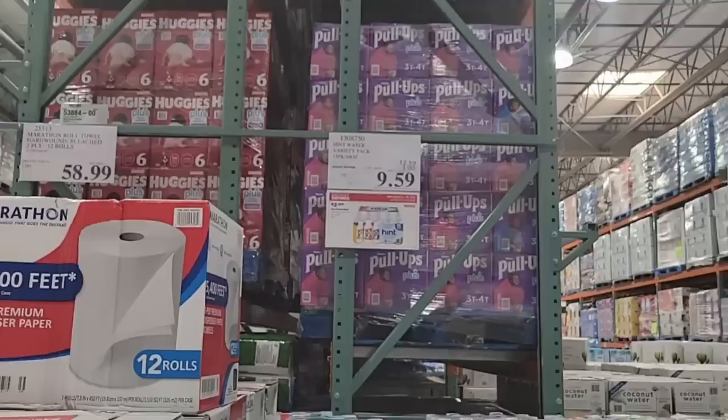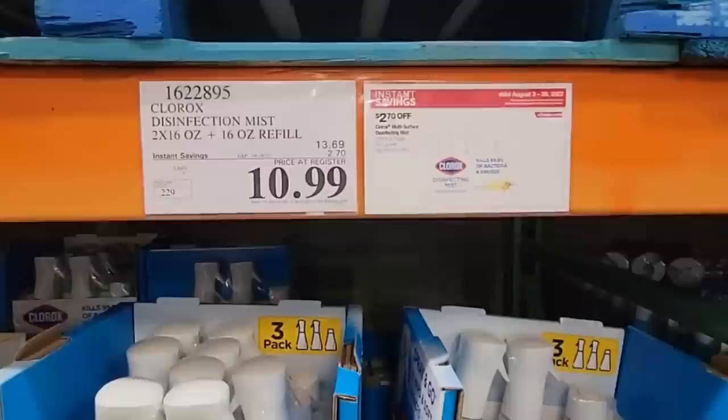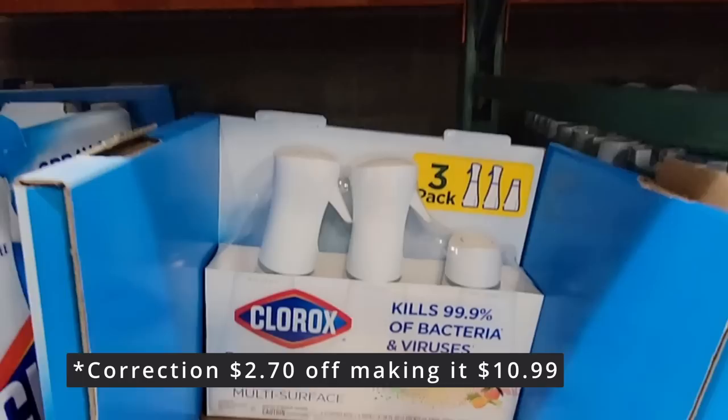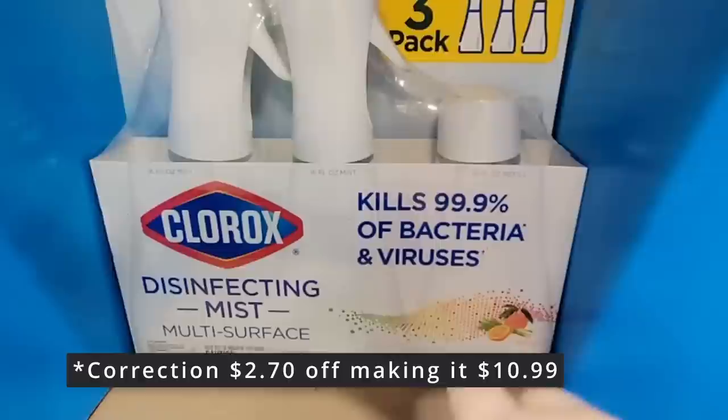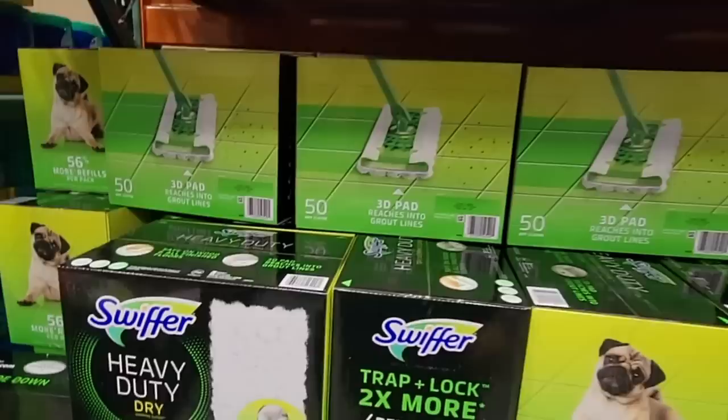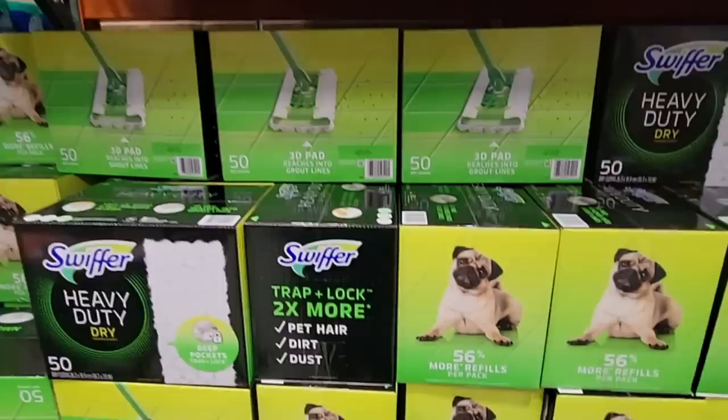Here is the Hint Water — a package for only $9.59. We saw that on sale at the Costco Business Center as well. The Clorox Disinfectant Mist is $2.70 — you get two spray bottles and one extra bottle, all three for that price, which is actually a really good deal. You can use it on all different surfaces. And for $12.89 there's the Swiffer Heavy Duty, which is great for laminate, tile, and hardwood floors — it picks up a lot.